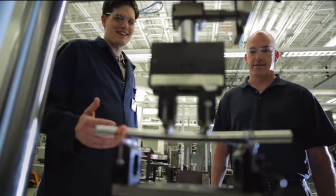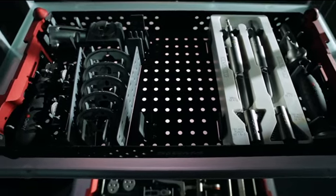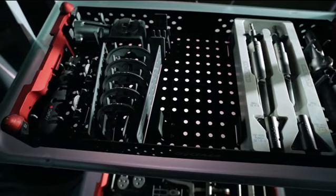When we design a new implant we always design them as a system. The implant itself is only one part of it. The other part of it is the surgical instruments. We focus on designing instruments that help surgeons put in these implants in a more efficient and accurate manner.